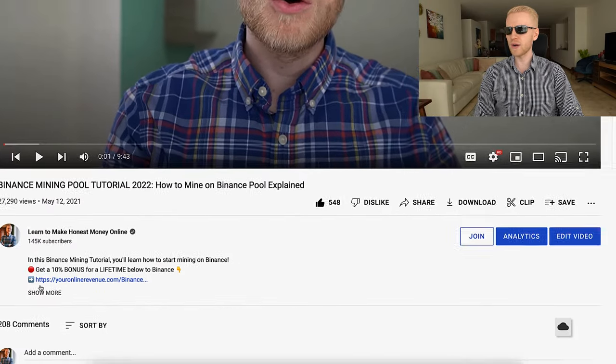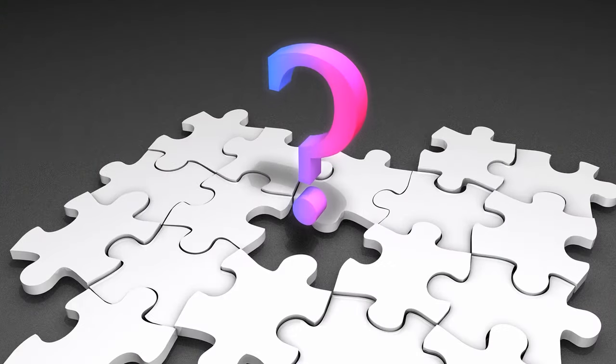Now I will answer your questions from our previous Binance mining pool tutorial, since many of you asked questions. I wanted to take some time today to help you earn money and answer your questions personally.